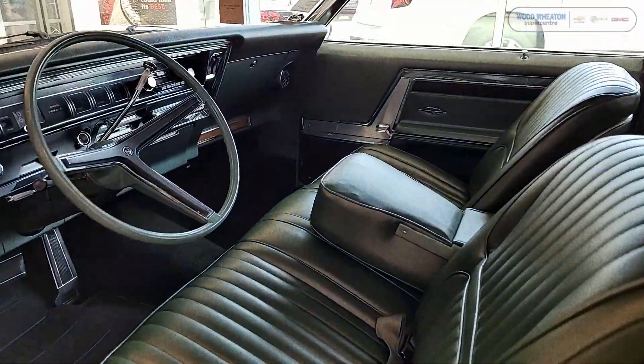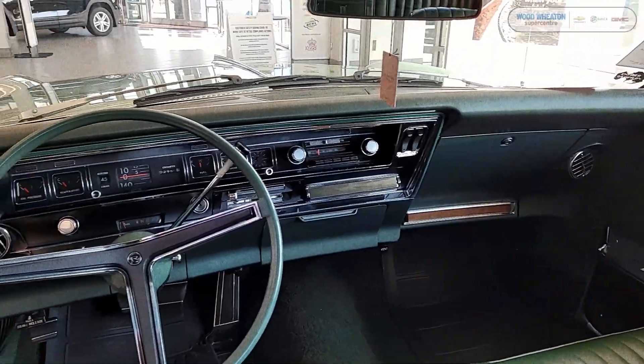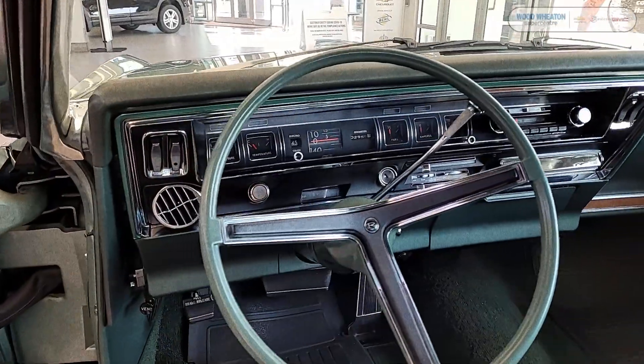The 1967 Buick Riviera GS offers such luxury features as power steering, automatic transmission, power brakes, as well as power windows.